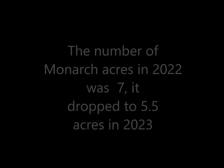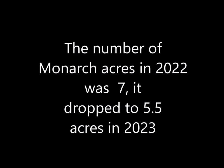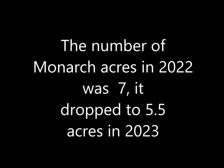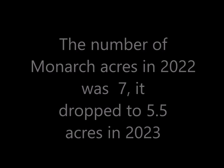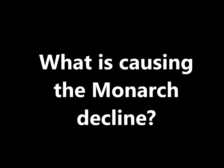The amount of overwintering space for monarchs in 2022 was seven acres, but it's down to 5.5 acres in 2023 — a significant decrease. So what's causing the monarch decline? Let's get into this.